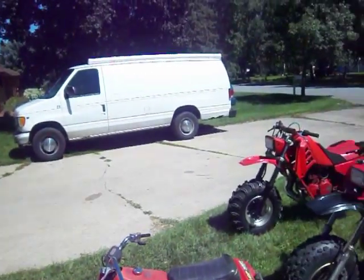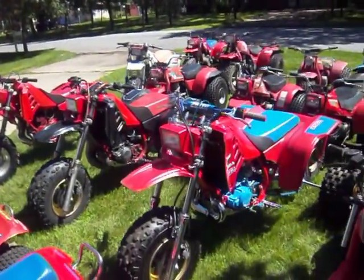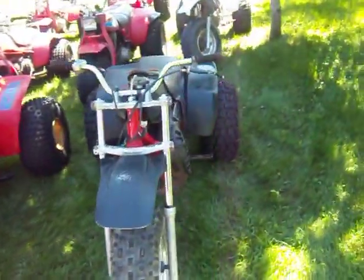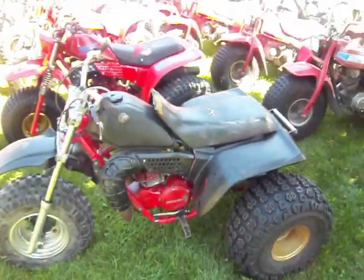Anybody like 250Rs? These bad dogs — that's what I'm talking about. Let's start with this one here. It's a 1981. We call it the Deathmaker.